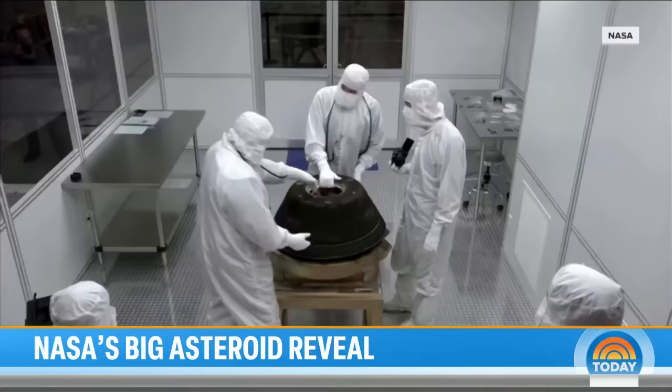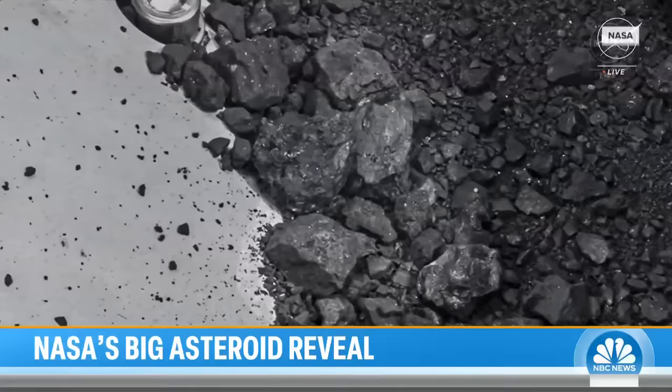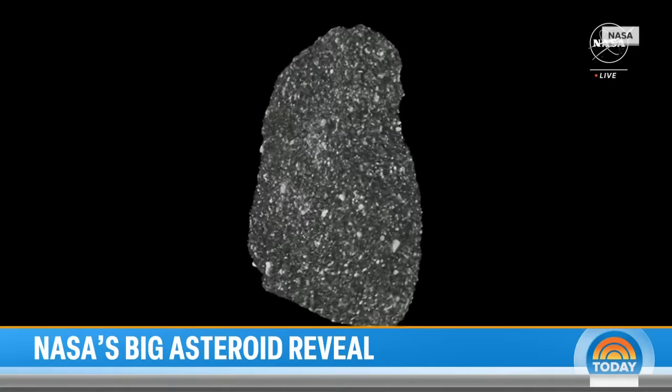And this is huge. This is like the basic ingredients of life — carbon and water on an asteroid that's four and a half billion years old. Why does that matter? Because you and I are made of carbon and water. This sample may help reveal the origins of the cosmos and how water ended up on Earth. Inside the rocks and dust, researchers have already detected traces of carbon and water, the building blocks of life.